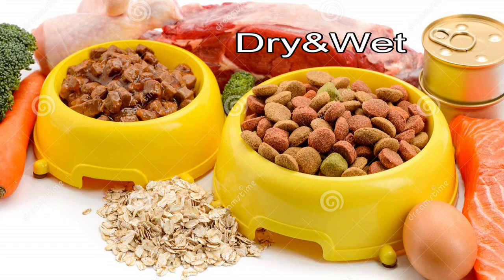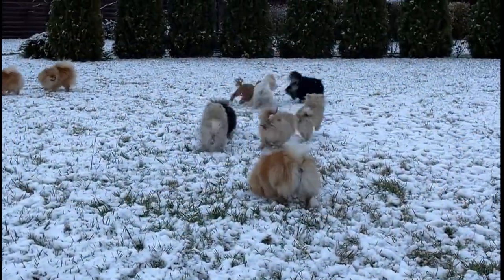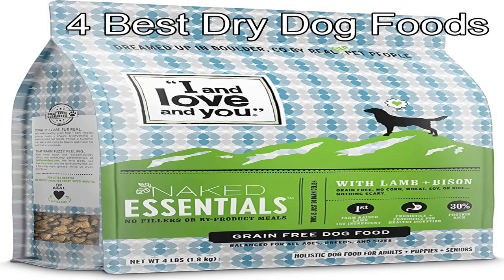Here are four dry and four wet best senior dog foods along with all stages of dogs. Starting with the first four dry foods.